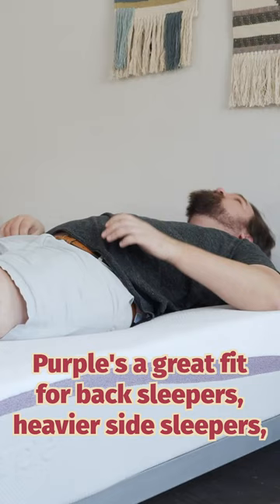Is the Purple mattress worth it? Purple is one of the most unique mattresses on the market. It has a gel flex grid that is breathable, supportive, and comfortable at the same time.